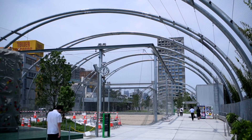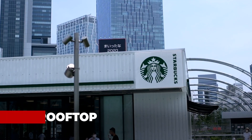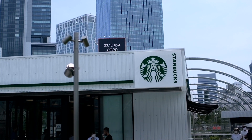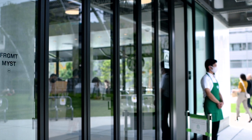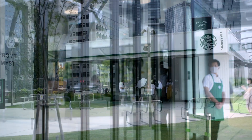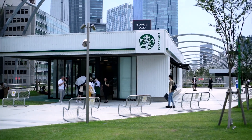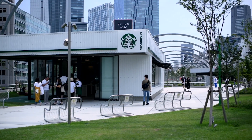Japan has become the home of unique-looking Starbucks, and this Starbucks on the rooftop of Miyashita Park is no different. Designed by streetwear icon Hiroshi Fujiwara, he wanted the store to bear a resemblance to a petrol station on an empty country road.